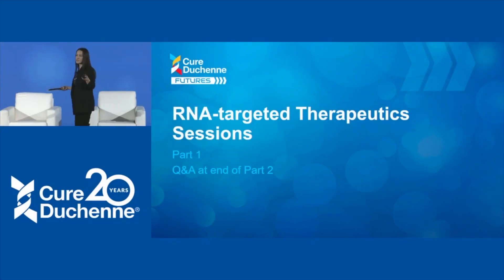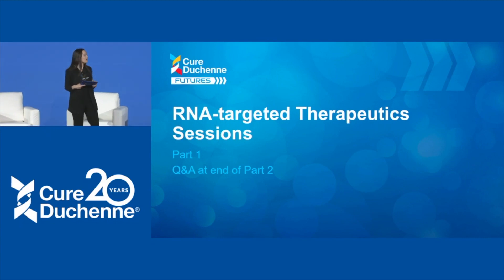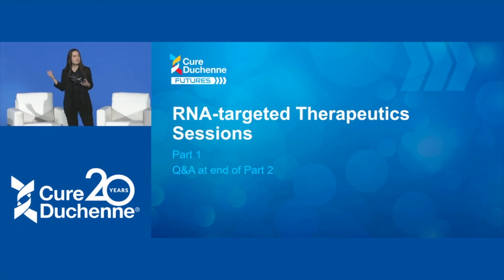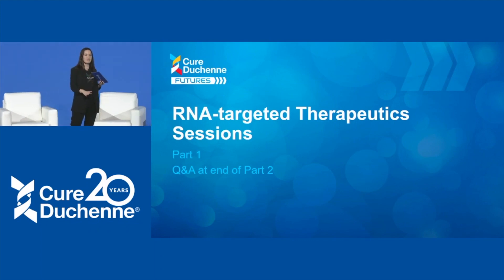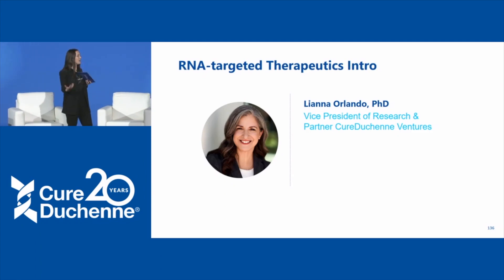Very exciting. Right now we're going to talk about some RNA-targeted therapeutics. My colleague Liana Orlando is the VP of Research here at Cure Duchenne and also a partner of Cure Duchenne Ventures. She's going to give us a primer, an intro, like Karsten Bonneman did, and then we're going to go into some of the company presentations.